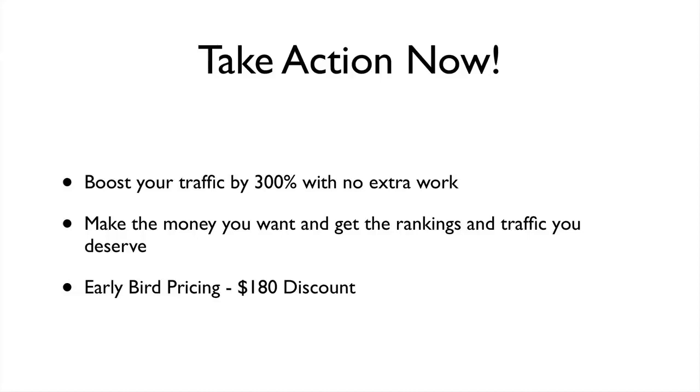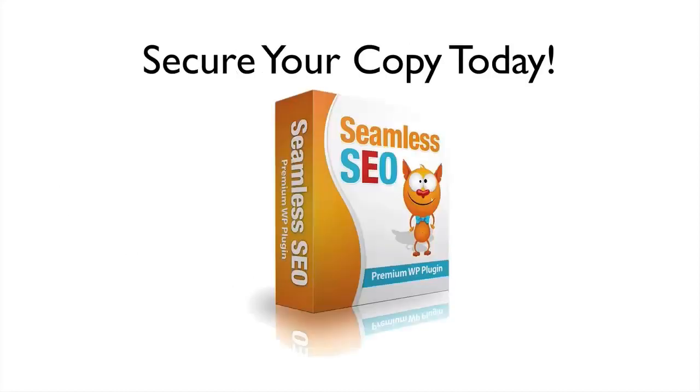Look, it doesn't matter what you are and what you're doing — if you want to finally be successful online, make the money that you want, and get the rankings and traffic that you deserve, this is where you get started. This was made for you, so take action now and get your hands on this early bird launch pricing, because we will sell this for no less than $197 once this launch is over. This is a must-have product — just click the button below and secure your copy of Seamless SEO today.